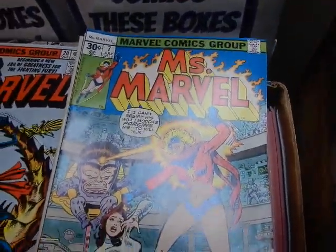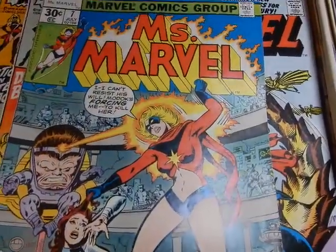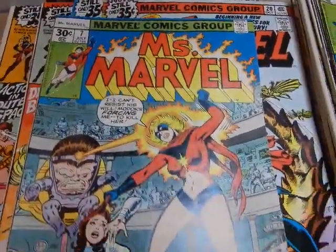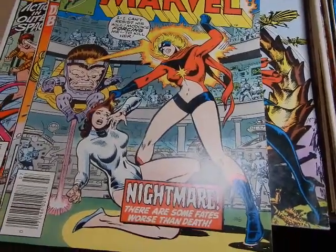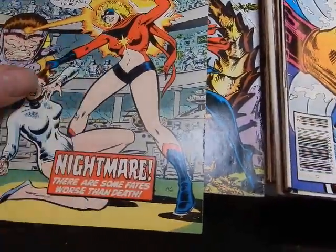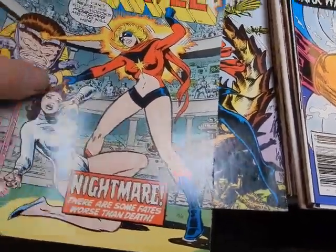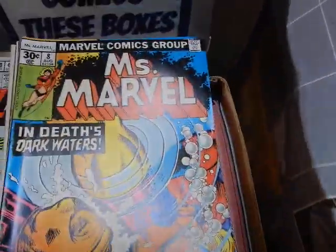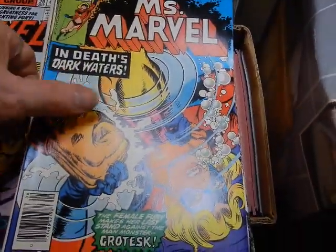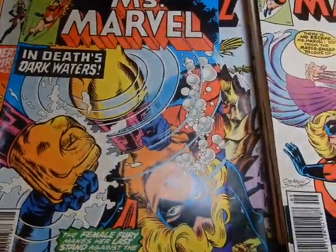There's issue seven — there's a MODAK cover. Joe Sinnott inks. I want to say it's a John Buscema cover — yeah, John Buscema. Joe Sinnott inks on that also.